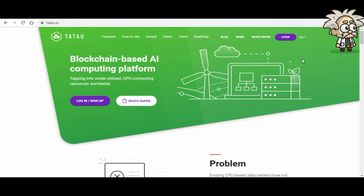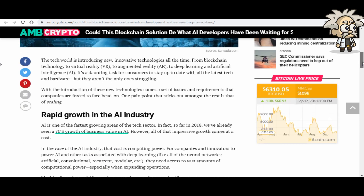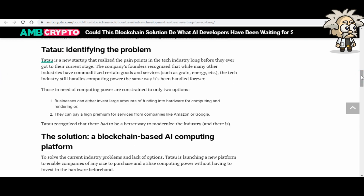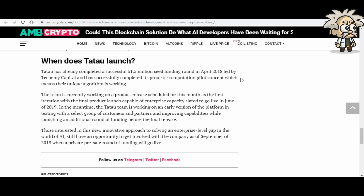This ICO has received a lot of media attention. First, AMBCrypto.com published 'Could this blockchain solution be what AI developers have been waiting for?' on September 4th, covering Tatao's problem identification and solution. The article notes 70% of growth in business value is coming from AI. Second, CoinSpeaker.com published 'AI innovation does not need to wait for quantum computing' on September 13th, praising the blockchain-based computing platform and its use of underutilized GPU resources.